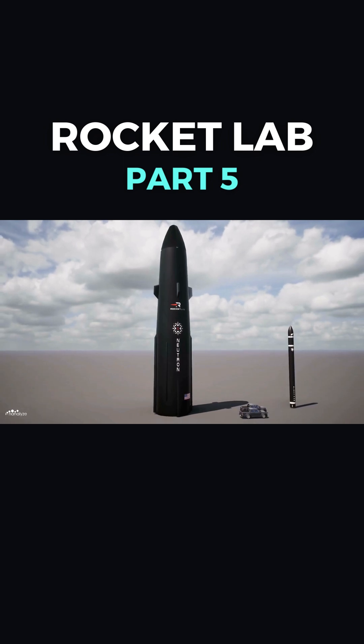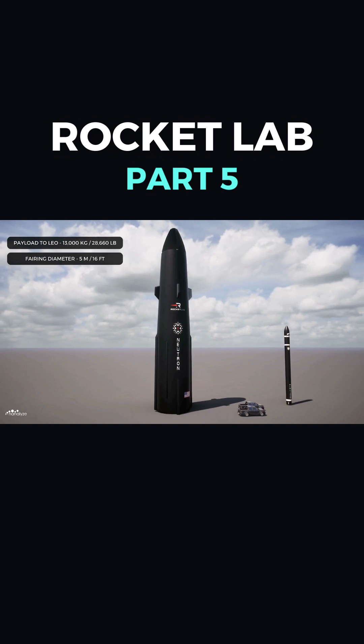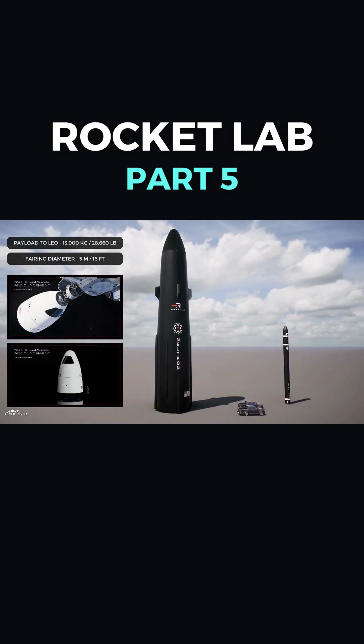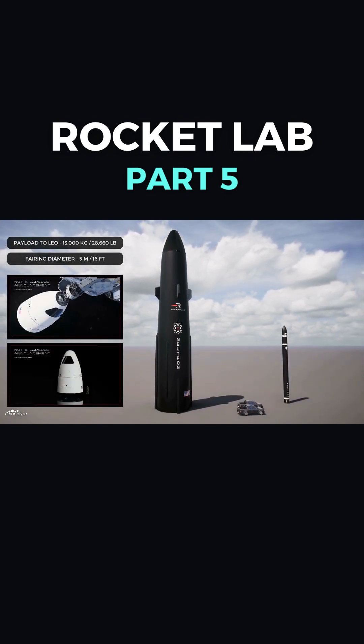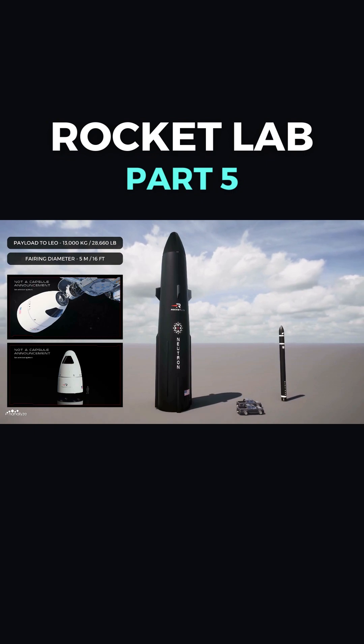Due to Neutron's larger payload capacity of 13,000 kilograms and 5 meter fairing diameter, Rocket Lab has hinted at a human-rated Neutron variant designed to transport astronauts to the International Space Station and LEO, which may put Rocket Lab in diameter.